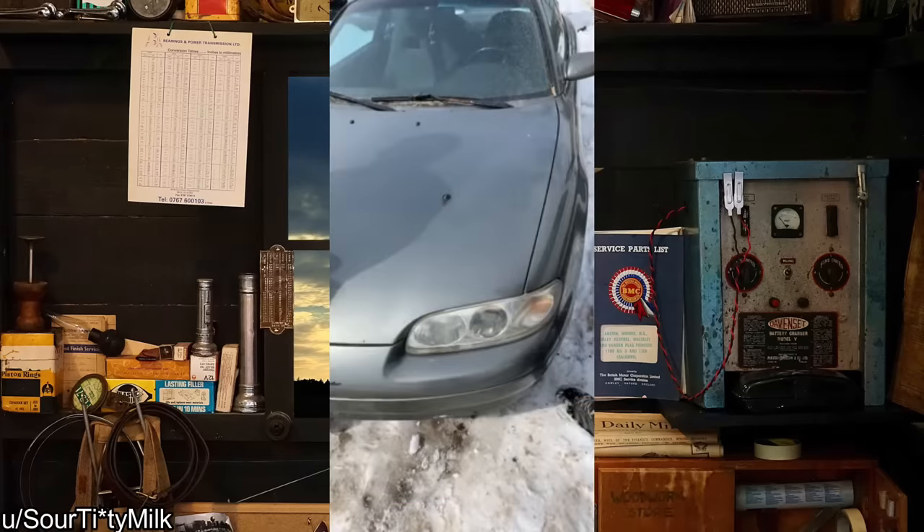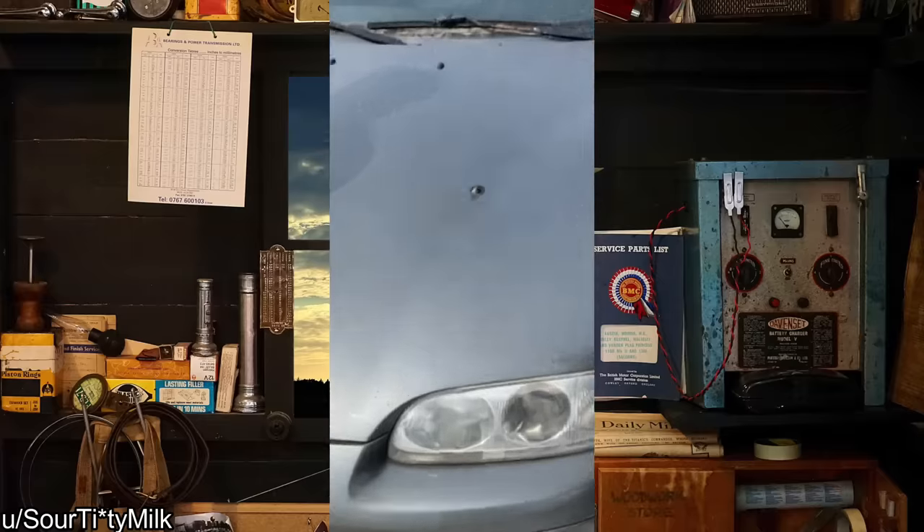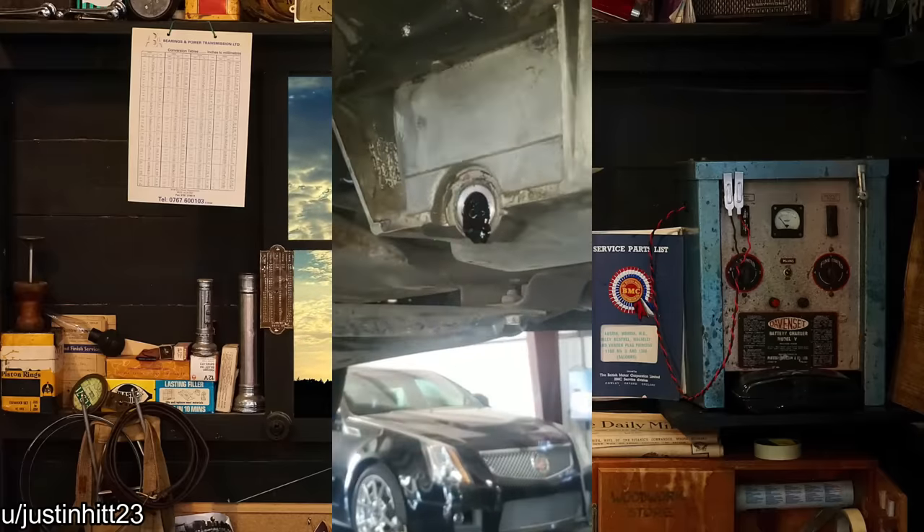Customer installed the wrong battery and slammed the hood down. Customer states they change their own oil every 2,000 miles.